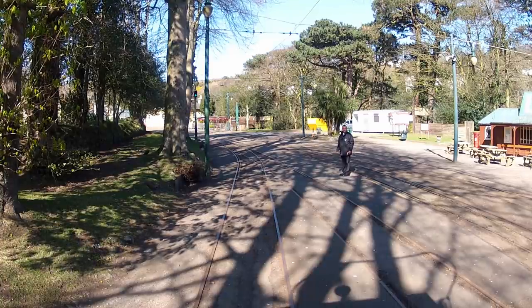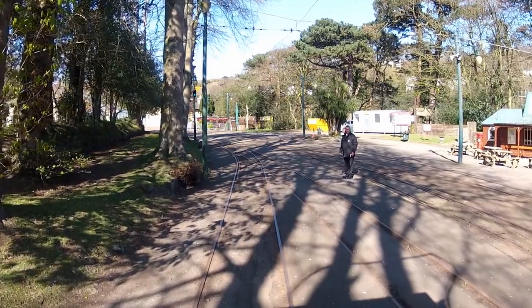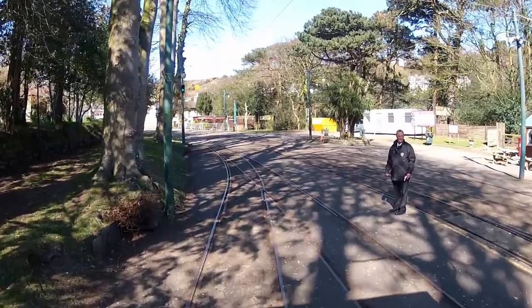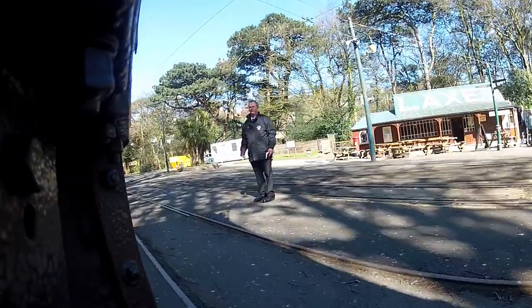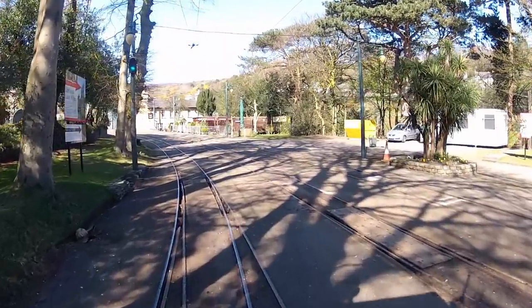Welcome aboard the Snaefell Mountain Railway for our journey from Laxey to the summit. The stationmaster waves us off on our way, and in the next five miles we'll climb nearly 2,000 feet on one of the most fascinating Victorian transport systems in the world.